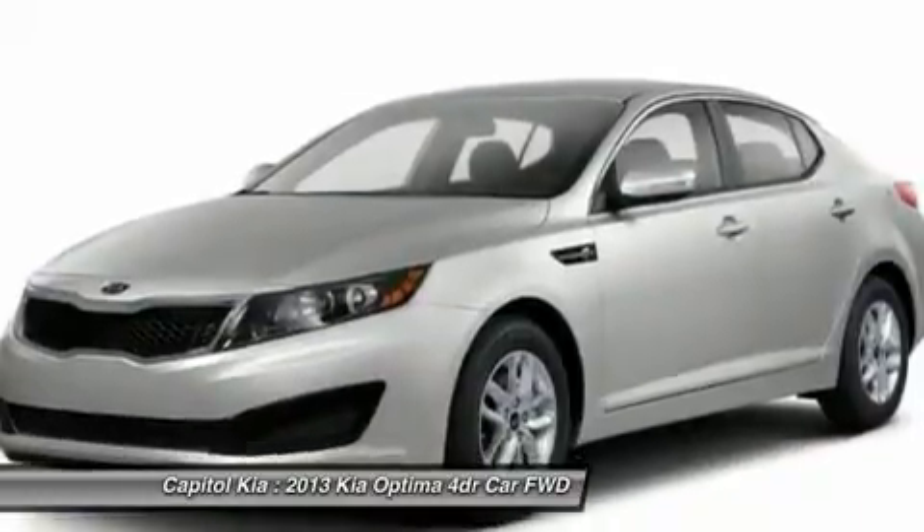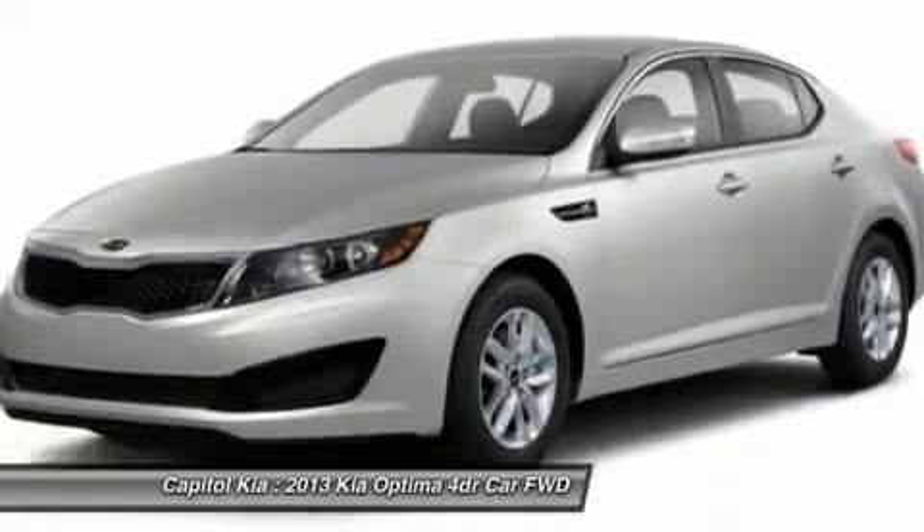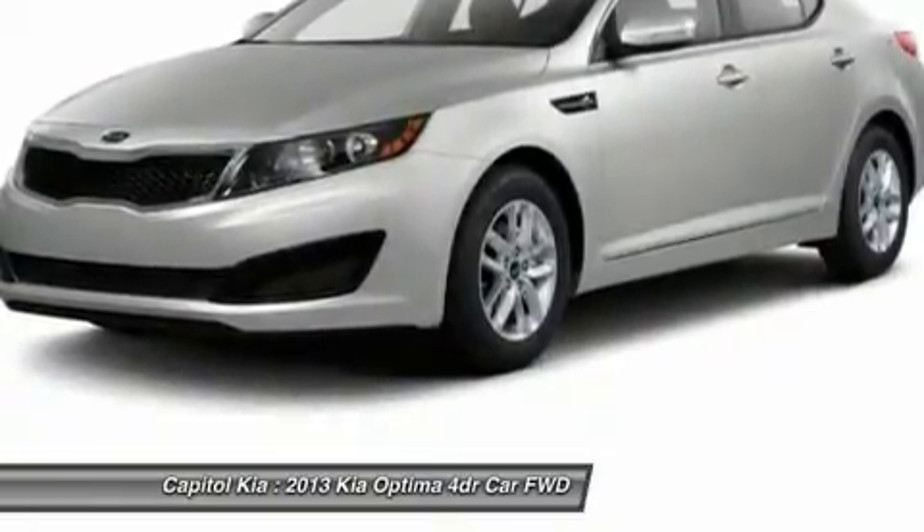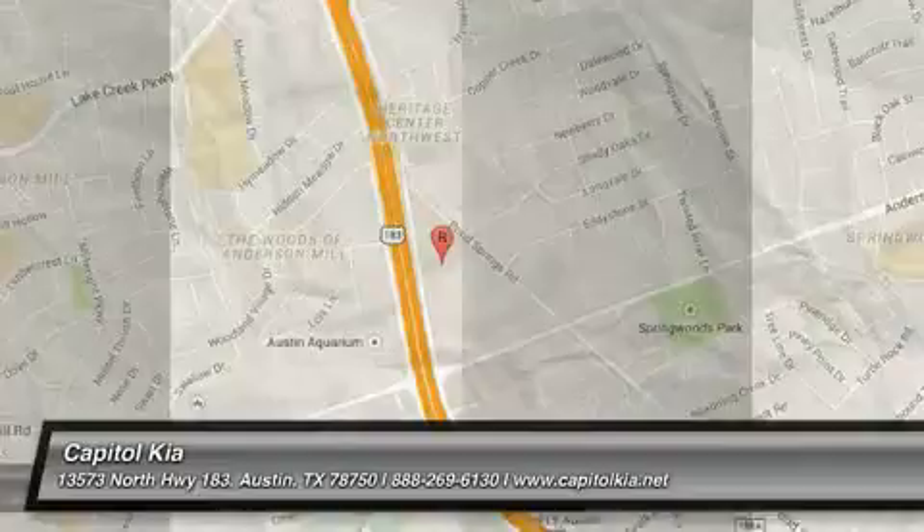The quintessential Kia — this Optima EX speaks volumes about its owner, about uncompromising individuality, a passion for driving and standards far above the ordinary.